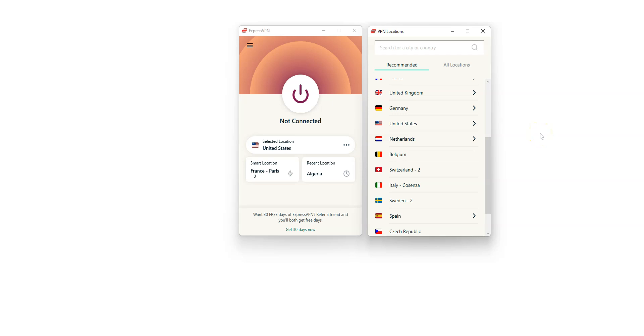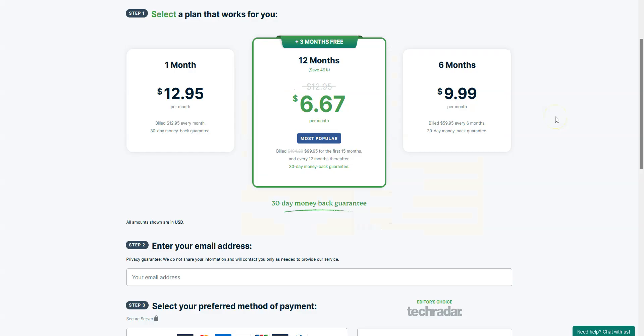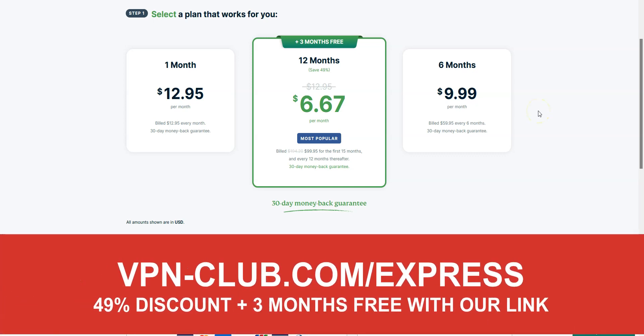We really like ExpressVPN because it's fast and very effective at bypassing geographic restrictions. It's not the cheapest VPN out there, but for us it's the best one — worth every single penny. To give it a try, visit vpn-club.com/express or click the link in the description. With our link, you'll take advantage of a 49% discount and 3 months free. ExpressVPN also offers a solid money-back guarantee, which means you can sign up, try the service for several weeks without any limit, and then request a refund if you wish.